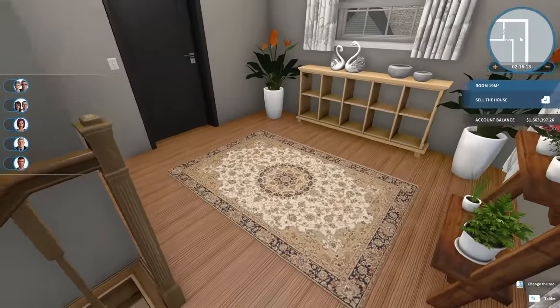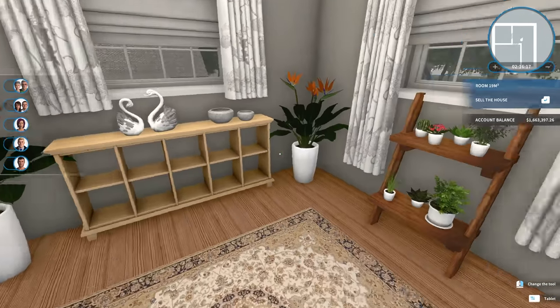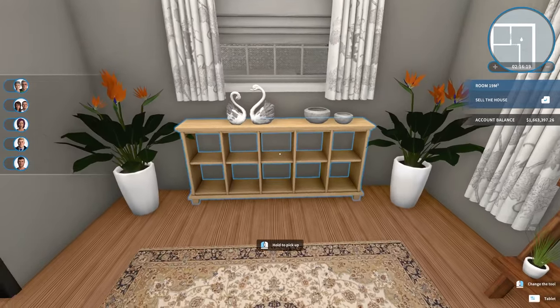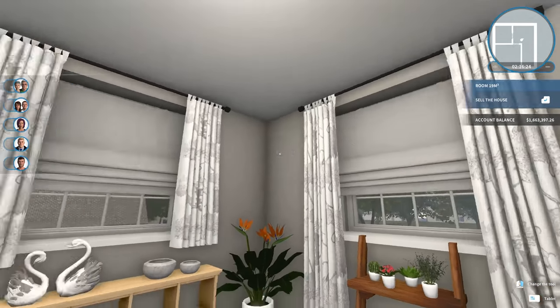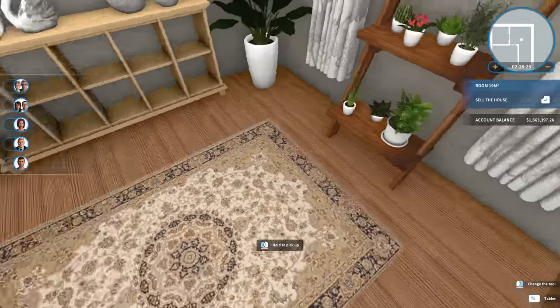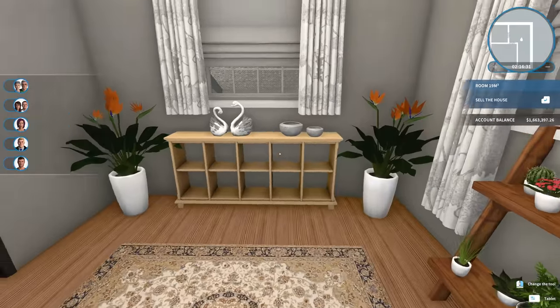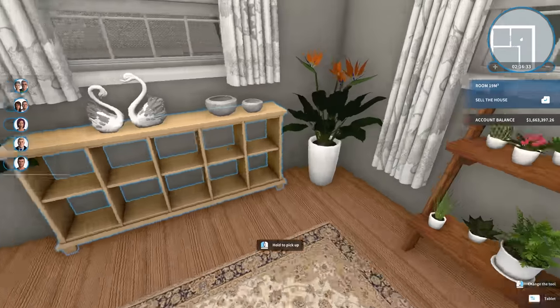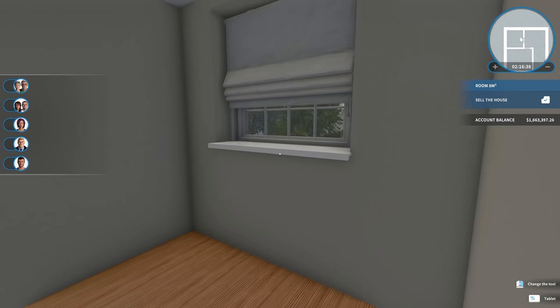Going up the stairs, we needed to do something with this space — the landing at the top. So I just put in a couple of bookshelves, or a bookcase over here, and then this ladder planter thing. And some plants and some decorations, curtains, and an area rug. I think it fills the space nicely. It's nothing too crazy, but it's enough to make it not feel super empty.